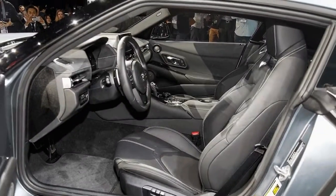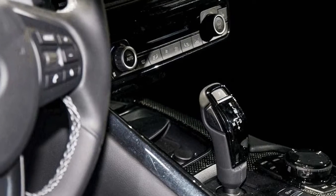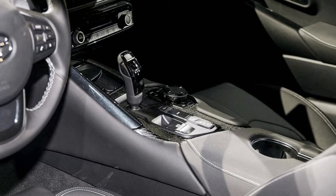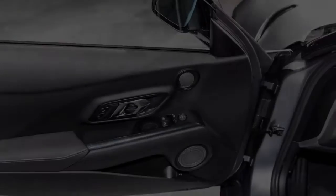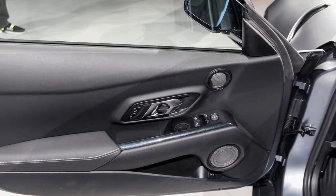The base Supra 3.0 starts at $49,990 before options and delivery fees. The 3.0 Premium starts at $53,990, and the limited Launch Edition comes in at $55,250. There aren't a ton of options, but the Supra does offer a $1,195 driver assist package and a $2,460 navigation and JBL audio option.